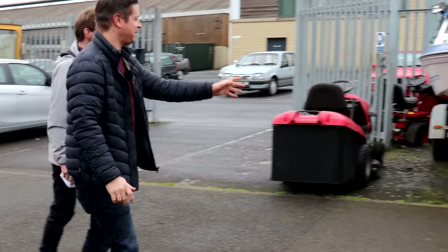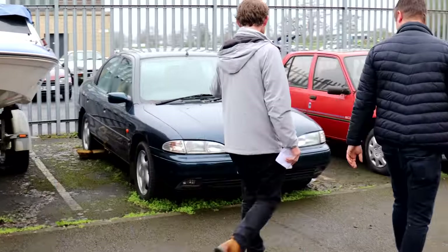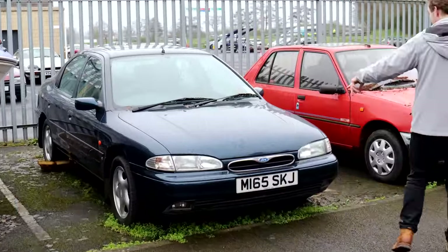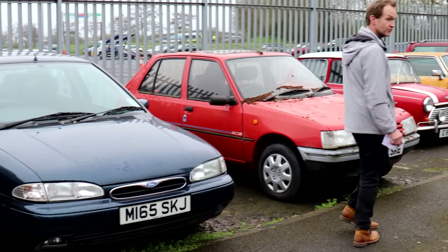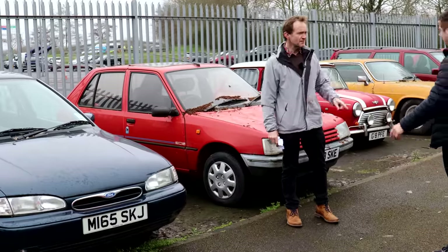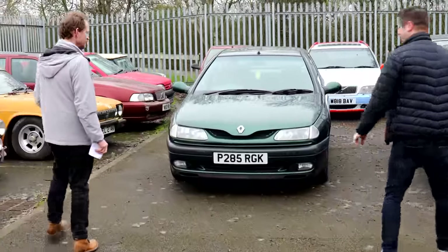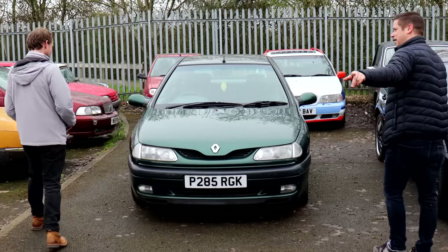How about this glorious slice of 90s magnificence? I do love this Mondeo — the Mark 1 with the chrome oval grille. V6 model as well. But I really want to point out the Laguna here, because these are even rarer now. That Mondeo had done 29,000 miles, the Cavalier had done 29,000 miles — and this Laguna has done 29,000 miles as well.